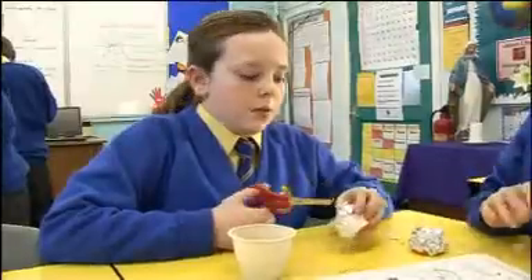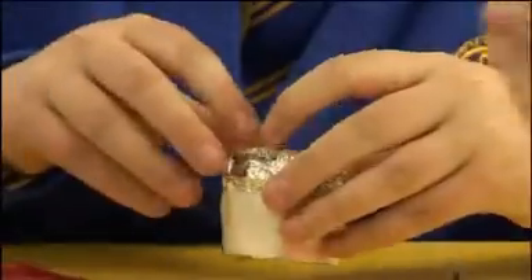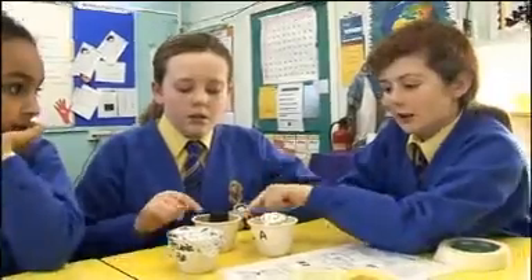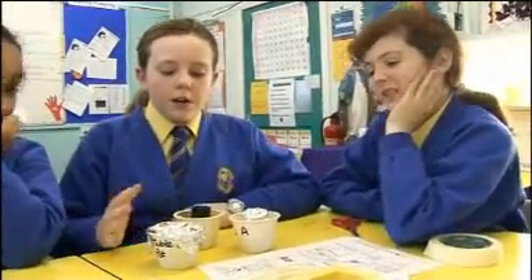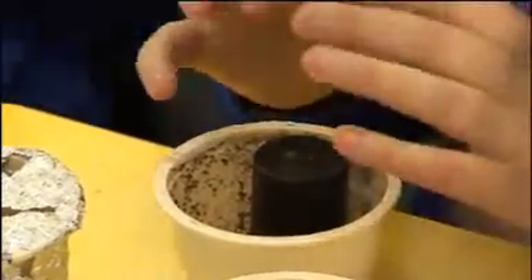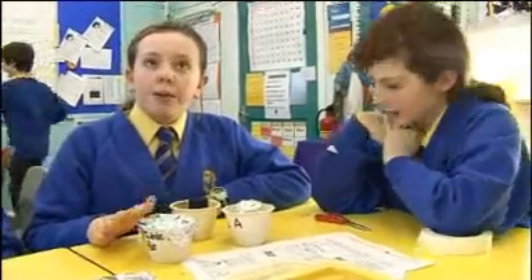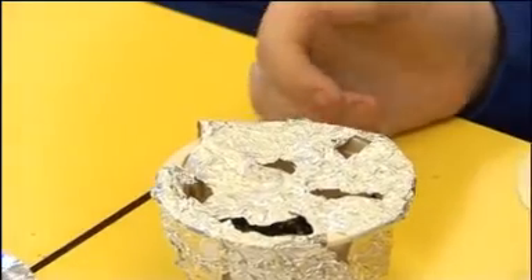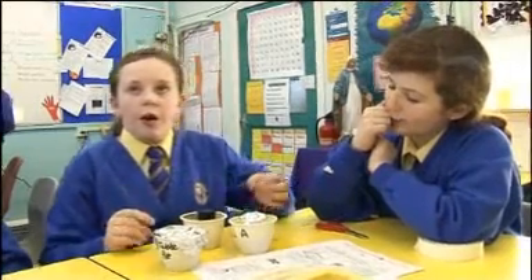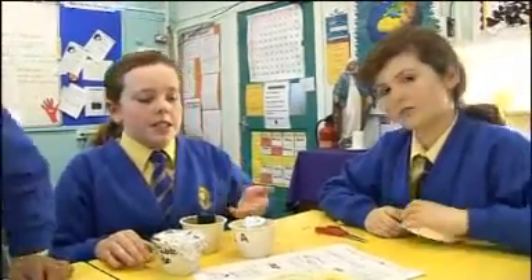What do our Year 6s predict will happen in their seedling experiment? This is the one with the most light, this is the one in complete darkness, and this is the one with some light. We think that this one in complete darkness will grow quite tall — we may have to make the container bigger but still keep it in total darkness. This one will grow quite well because it will be healthy, having enough light and everything else. We don't think this one will grow too well because it's only got a small bit of light, but it may grow quite quickly upwards because it's searching for the light.